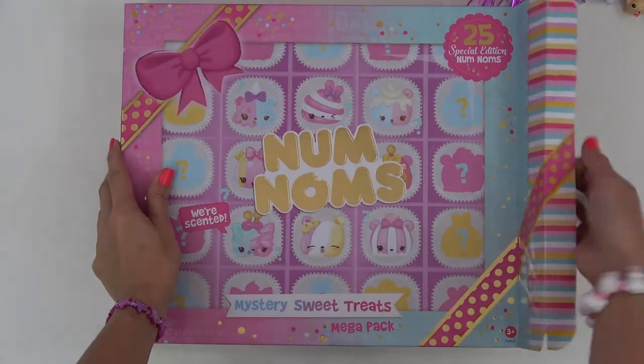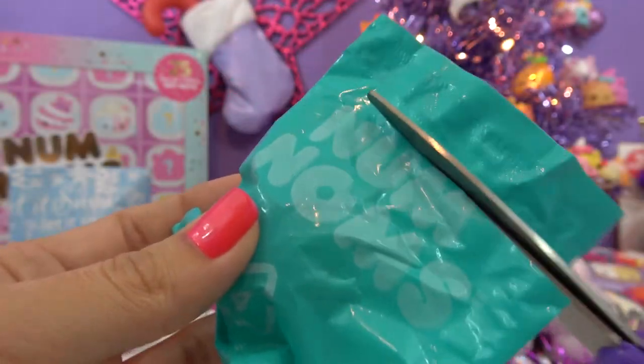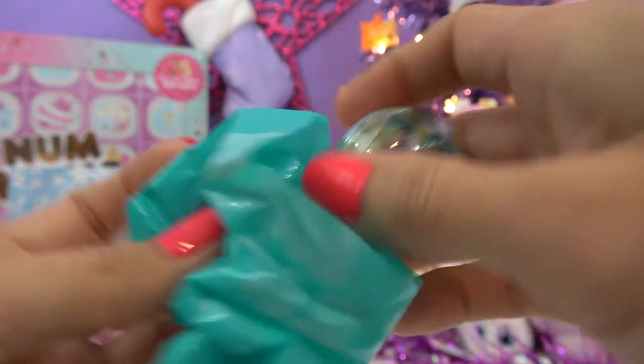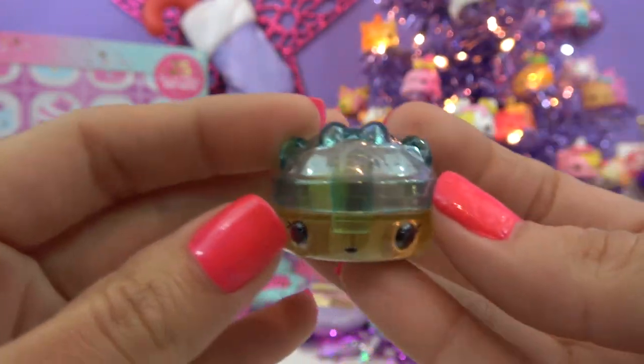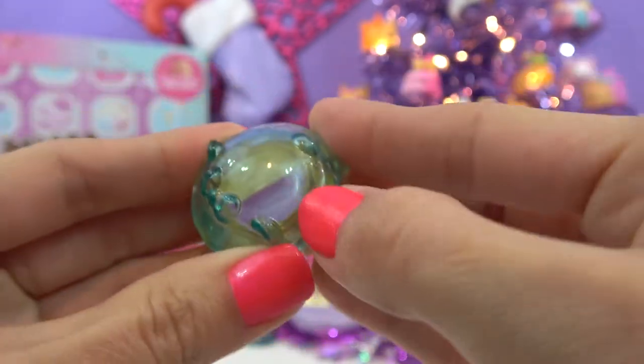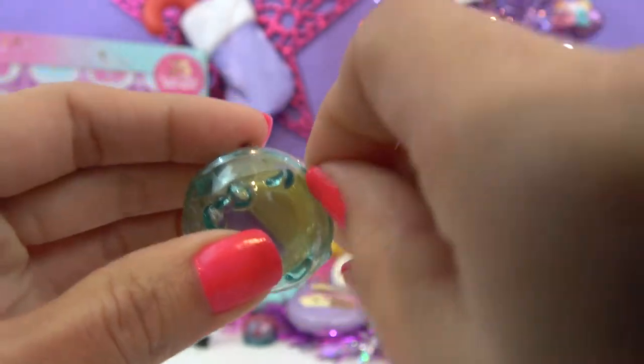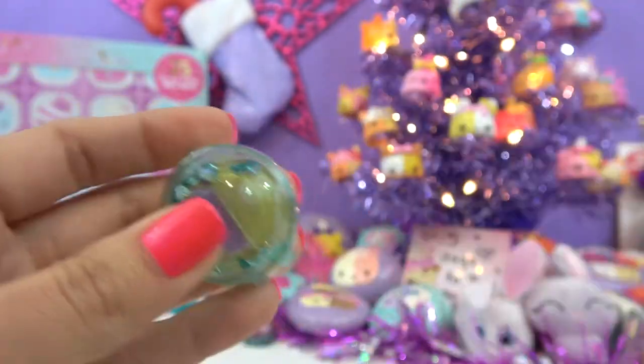Time to take out our Nom Nom. Let's cut it open. We got a Nom today! Vanilla Berry Lip Gloss. All right, let's take the wrapper off. It always looks nicer once we have that off. This one's really hard, so let's get some scissors.